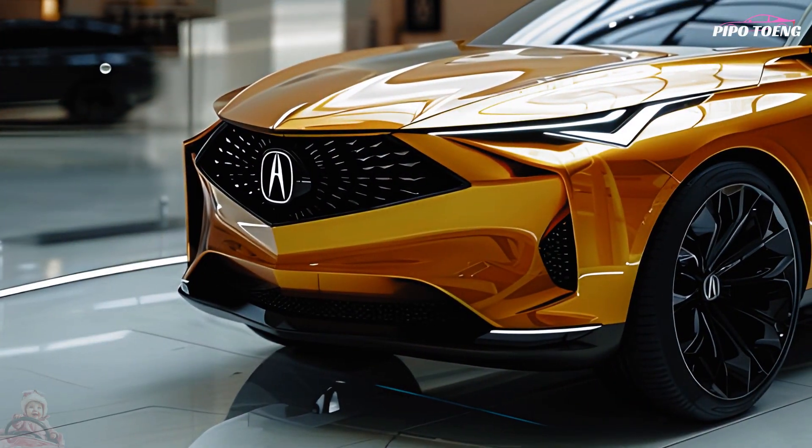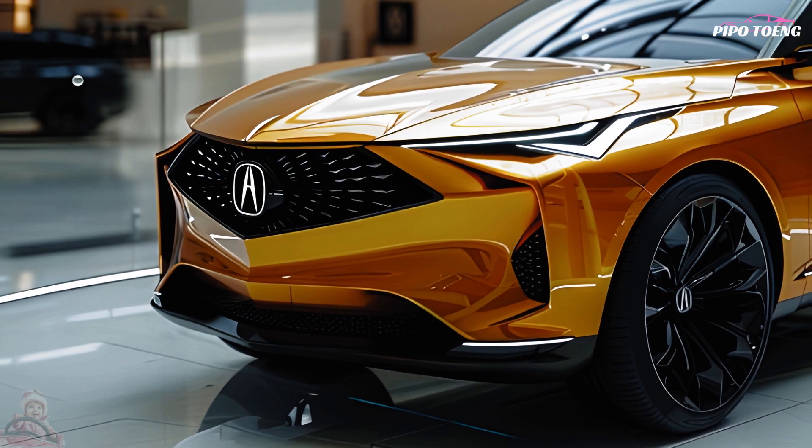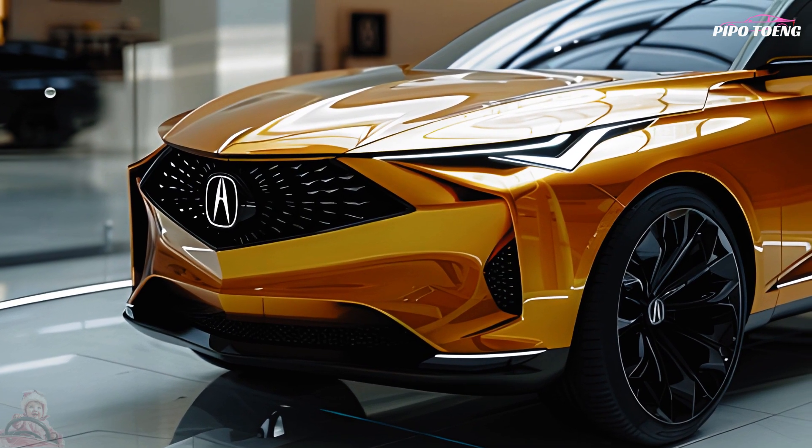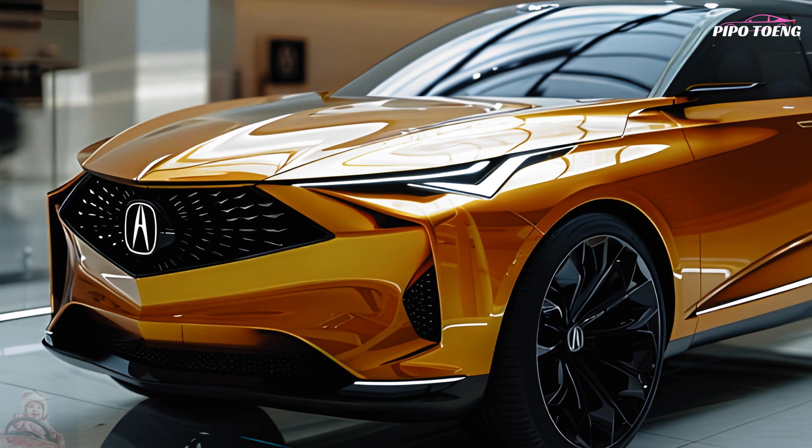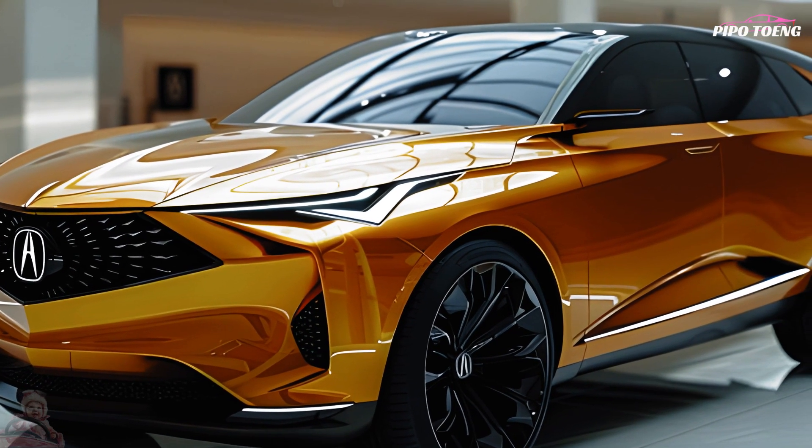Availability and cost: the estimated starting price is roughly $55,000, with higher trim levels and more options available. It will likely be available by the end of 2024 or the beginning of 2025.